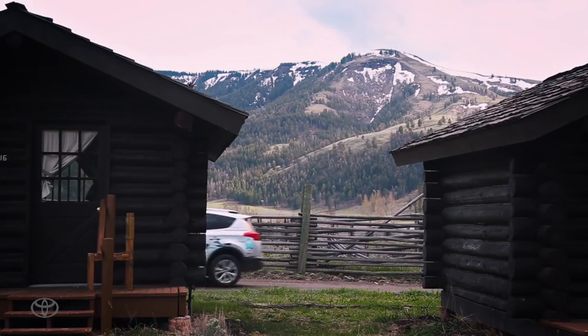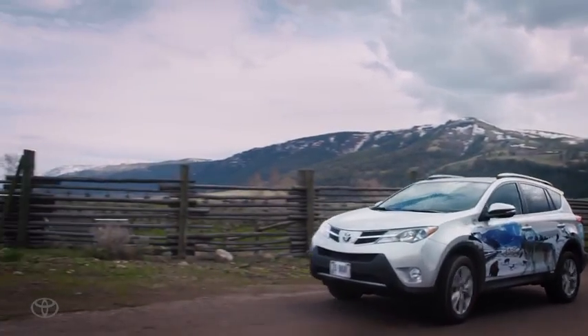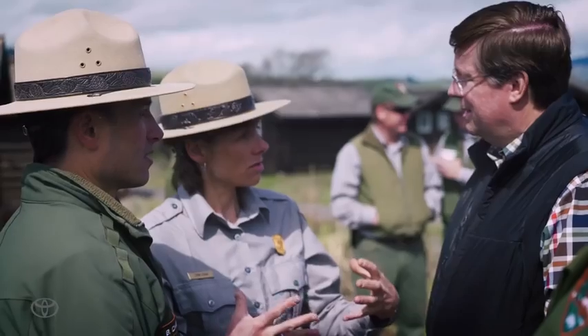As one of Toyota's solutions to being able to power our cars by alternative sources, we developed the hybrid battery system. As we looked at what to do with these batteries at the end of their useful life, we saw there was an opportunity. Kevin Butt, Environmental Director, Toyota North America.